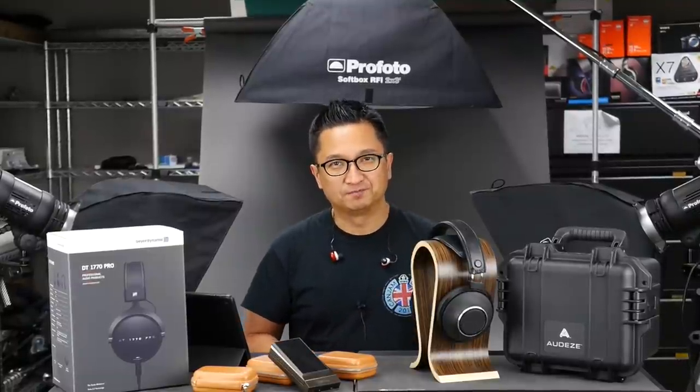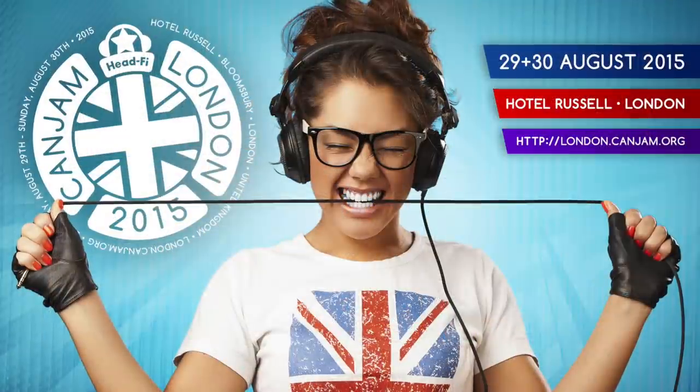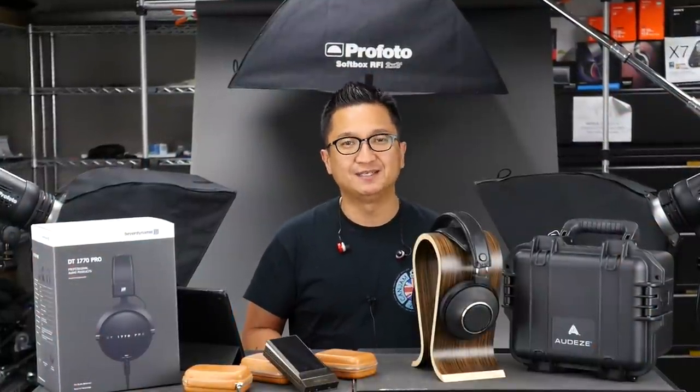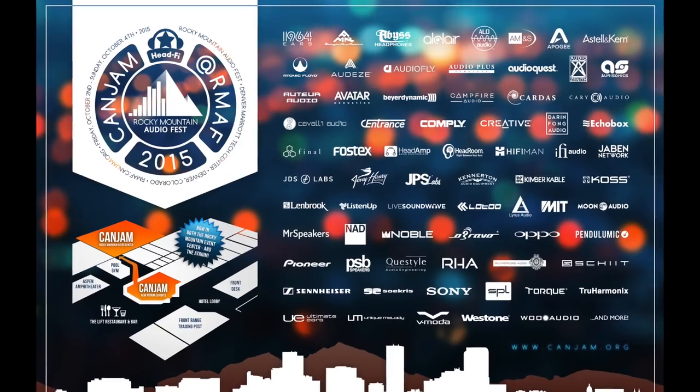Hi, I'm Jude from HeadFi.org. We've done a lot of can jamming this year. In spring, we had CanJam SoCal. Just a few weeks ago, we held CanJam London, the first ever CanJam held outside the US. And coming up on October 2nd through the 4th, 2015 in Denver, Colorado, we're having our seventh annual CanJam at Rocky Mountain Audio Fest, which is what this episode of HeadFi TV is about.